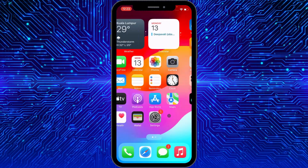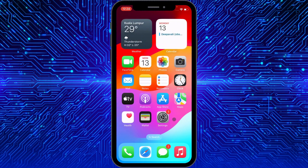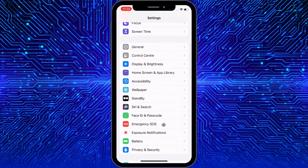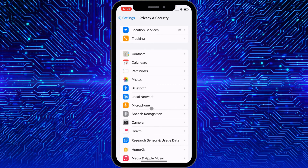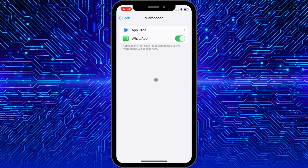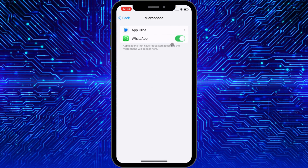Let's start without wasting any time. First, open your Settings, then click on Privacy and Security. Here you need to find Microphone, and make sure that microphone is turned on for all the apps listed here.